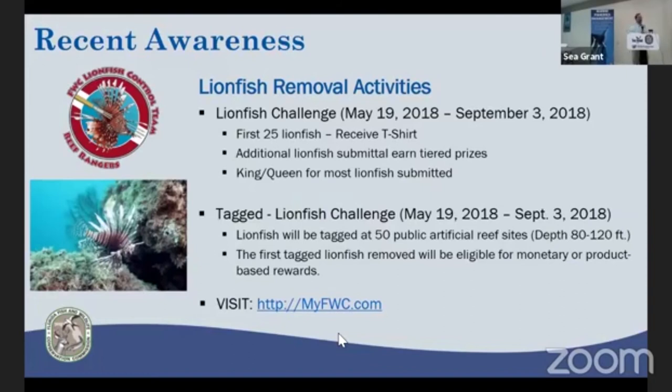Our division is very involved in lionfish activities. The Lionfish Challenge is an approach FWC has taken to encourage more people to remove and eat lionfish. They have a unique approach this year: lionfish are going to be tagged at 50 random artificial reef sites, and the first person who finds one of those tagged lionfish is eligible for a cash prize. You can learn more by visiting our website and navigating to the lionfish section.